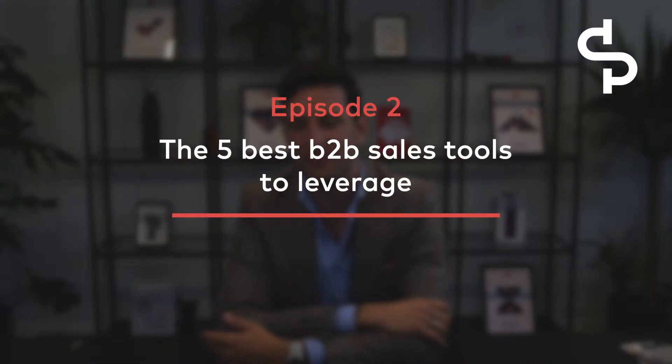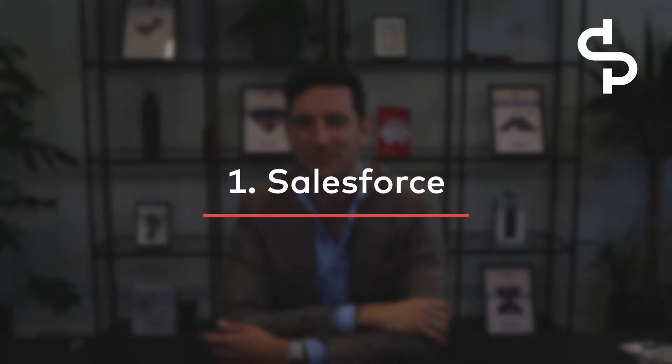In this video, you're going to learn about the top five B2B sales tools you should leverage for optimal efficiency. First up: Salesforce, HubSpot, or Pipedrive — it doesn't matter much. You just need a proper CRM system.